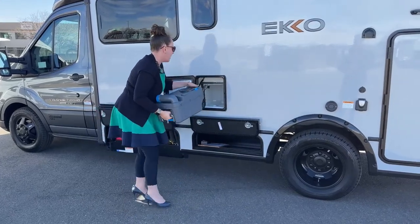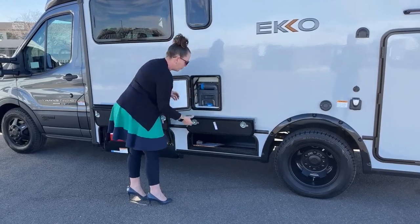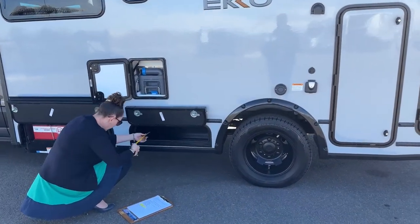Winnebago spent a ton of time doing their research trying to figure out what people were looking for and what they wanted in a new RV. A lot of people wanted to get off grid, so I think that is huge.